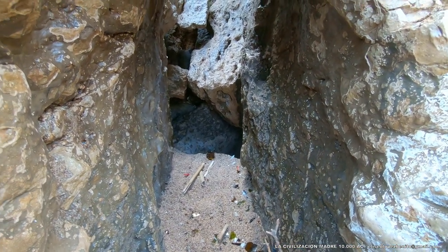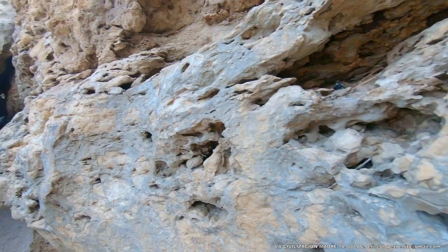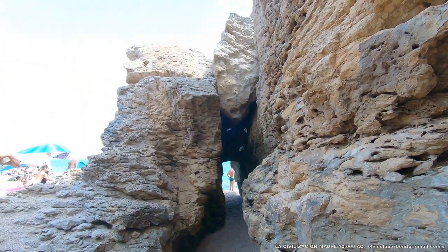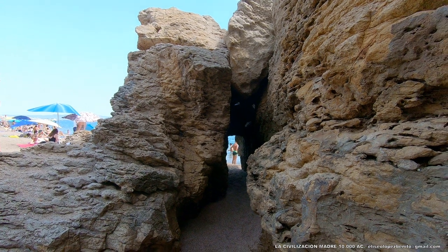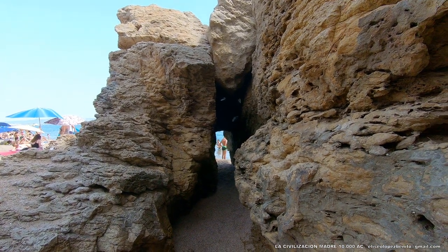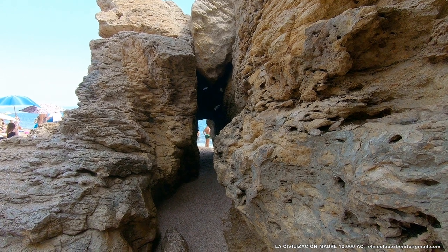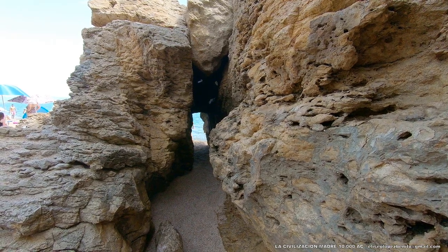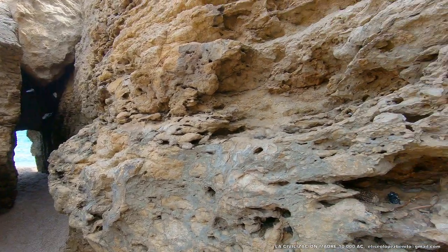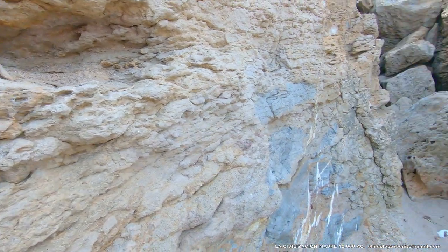Se trata de un conjunto de templos situados en primera línea del mar, orientados hacia las Islas Medas. Observar este encaje. ¿Cómo se trata de arquitectura ciclópea y no de formaciones naturales? Los materiales que utilizan son materiales sintéticos. Esto no es ninguna roca de origen natural.